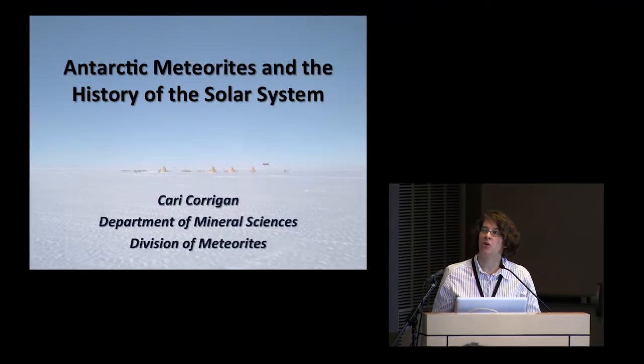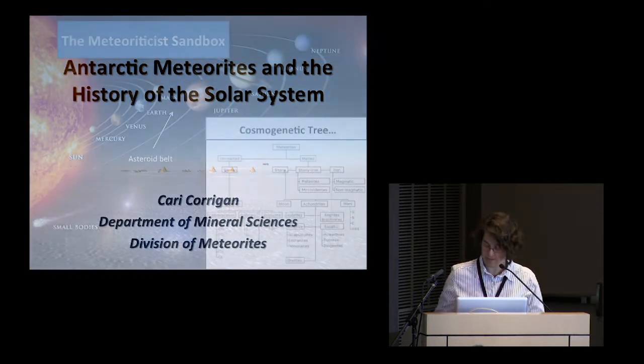Thanks for coming this morning, and thanks to the board members especially for sticking around after a late night last night. I'm Carrie Corrigan and I am the Curator of Antarctic Meteorites in the Department of Mineral Sciences. I'm going to talk to you today about our Antarctic Meteorite Program and how we're using the meteorites in the collection in a project to study the bombardment history of the inner solar system.